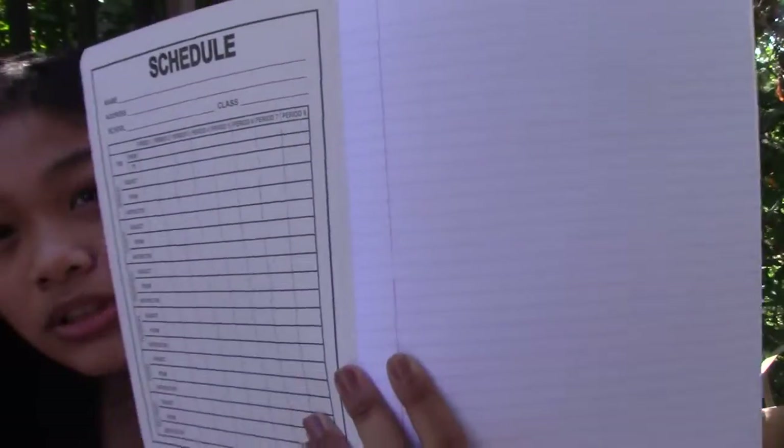I do understand the wide rule versus college rule debate. I prefer college rule just because I can write more and it looks a lot cleaner to me. Here — this is wide rule, and this is college rule. I don't know if you can even see a difference on camera, but up close you can definitely tell.